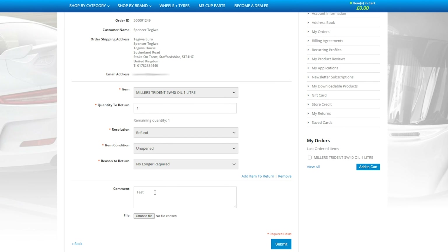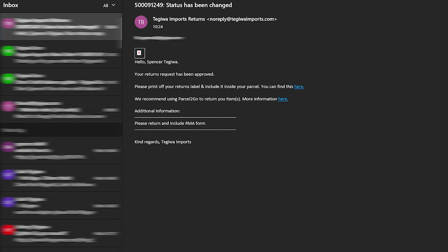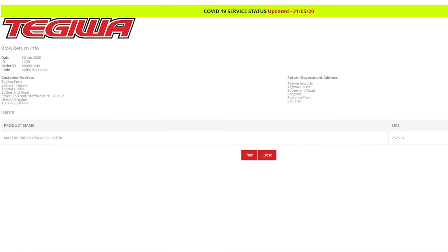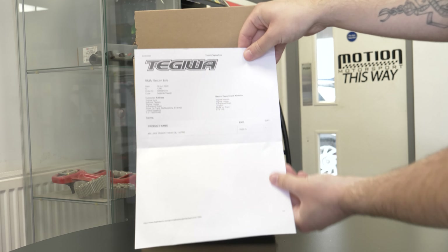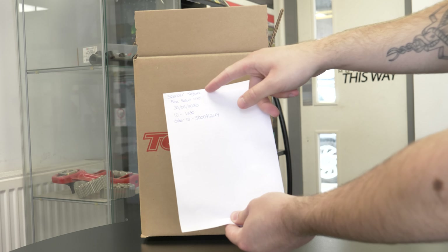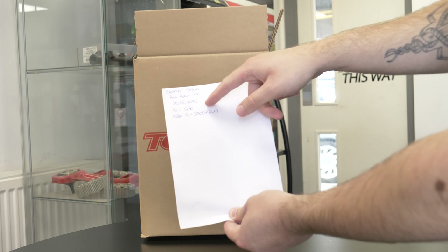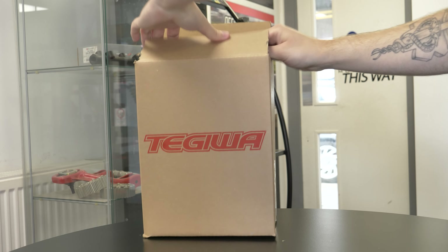You can add comments to your request and upload an image. Once the returns request has been submitted we will review the request and respond to you with a return slip that you will need to print out and include inside the parcel. However, if you do not have a printer you must write down your RMA number and include it within the parcel. If you fail to include the return slip or return ID number we won't be able to process your return.